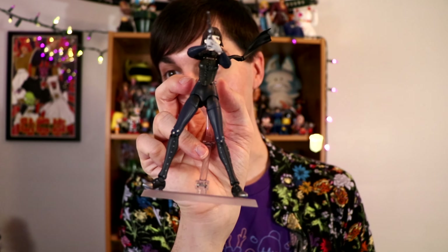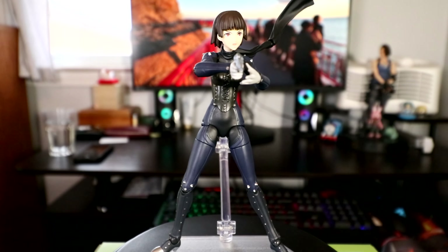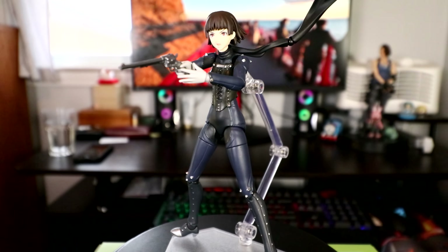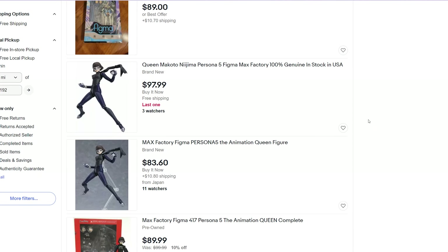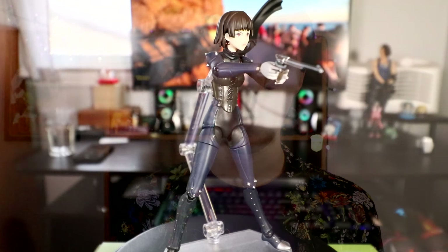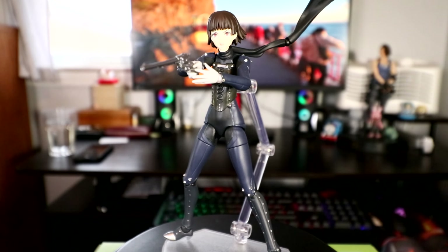The Makoto Niijima saga is finally over. Almost three years ago I put in a pre-order for the Queen figma at Big Bad Toy Store. People started getting her from AmiAmi and other Japanese sites, but Big Bad just kept pushing her back and back. She sold out everywhere, with some eBay sellers asking over $300. Even people who pre-ordered from Big Bad said they never received her. My guess is Big Bad never got enough Makotos — Japan likely gets priority over the US.